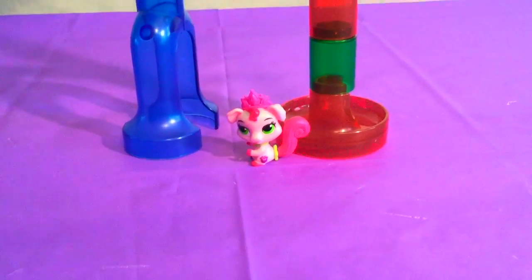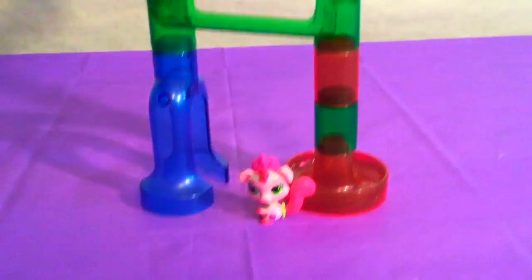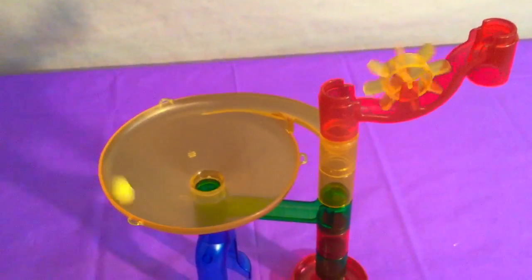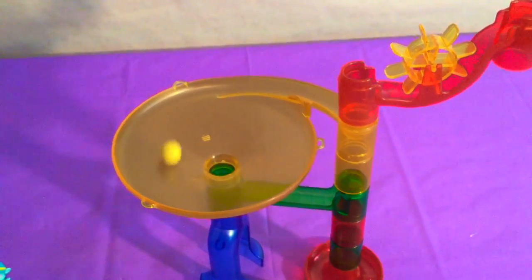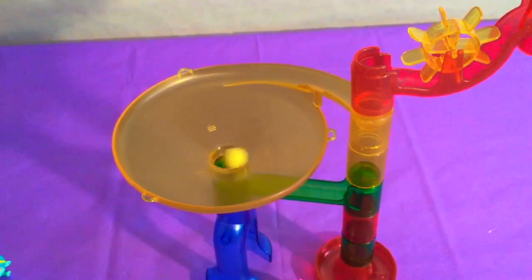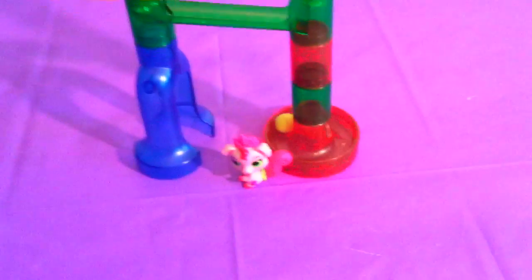Truffles has waited so patiently — it's finally her turn! Here goes the yellow marble! Oops, got a little stuck there! There it goes, going round and round! Oh, this one's taking a while to get down — I think it's almost there. Oh, there it goes! Yay, Truffles!